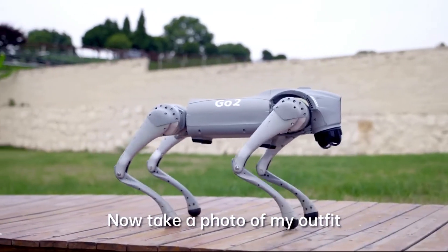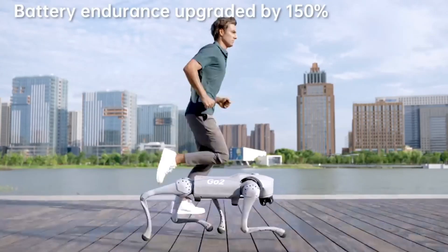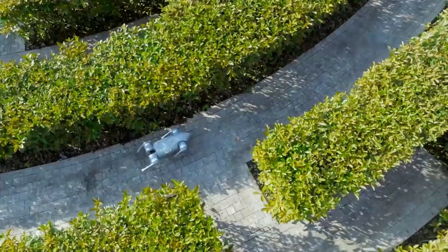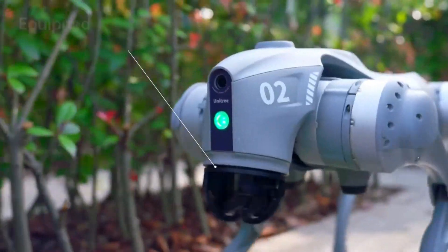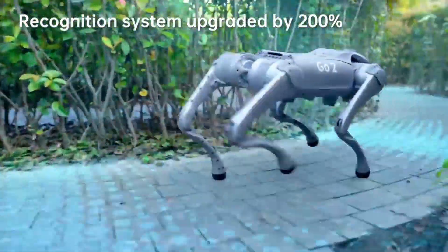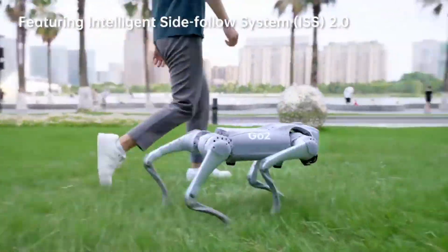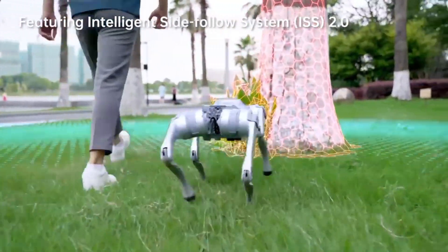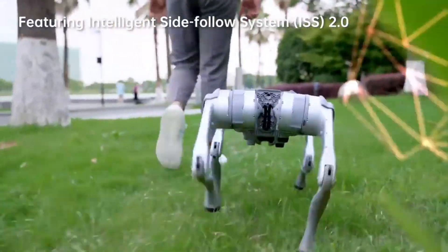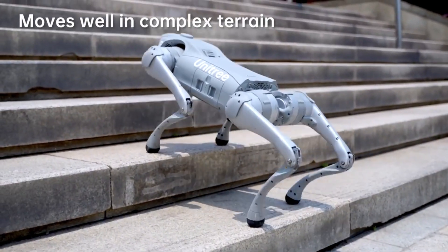Advanced perception: equipped with an advanced 4D LiDAR sensor that provides 360-degree obstacle avoidance and mapping capabilities, enabling it to navigate safely and autonomously in complex spaces. The Pro model responds to voice commands for intuitive interaction.